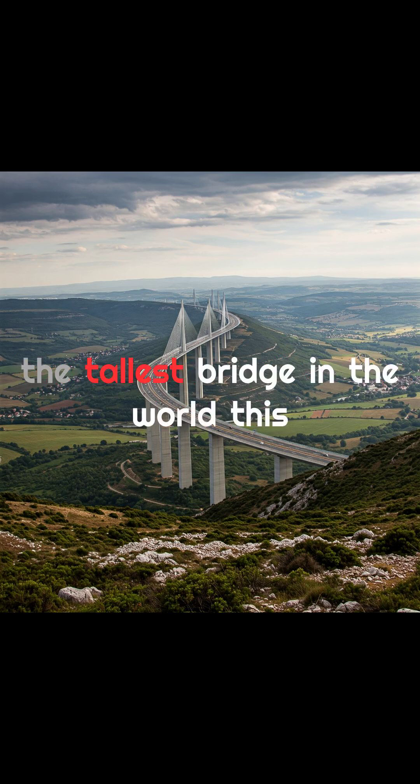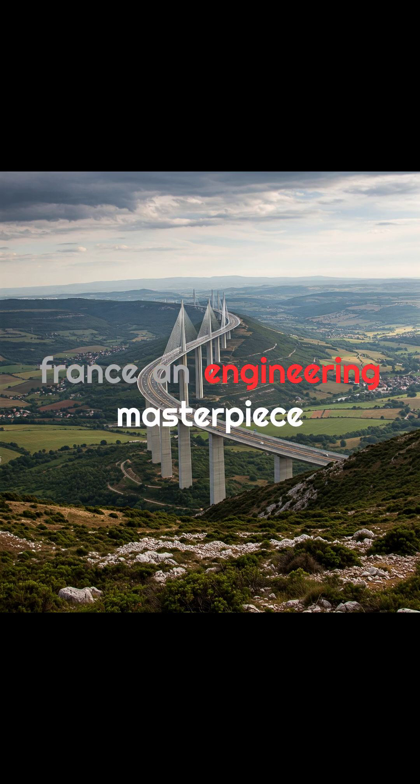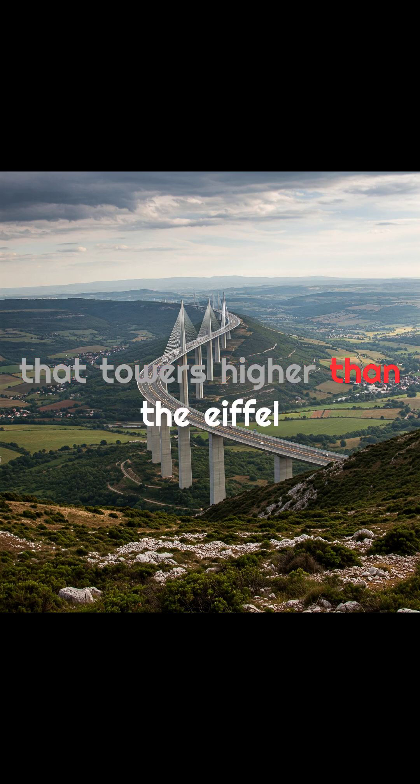Imagine driving above the clouds on the tallest bridge in the world. This is the Millau Viaduct in southern France, an engineering masterpiece that towers higher than the Eiffel Tower.